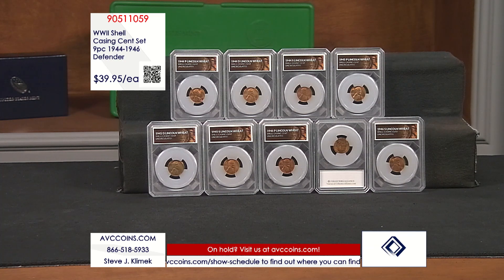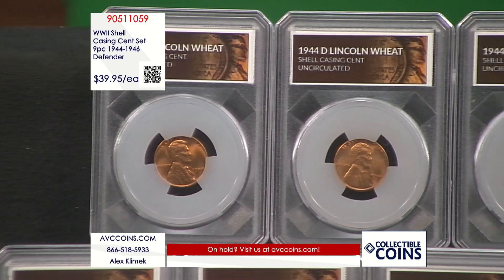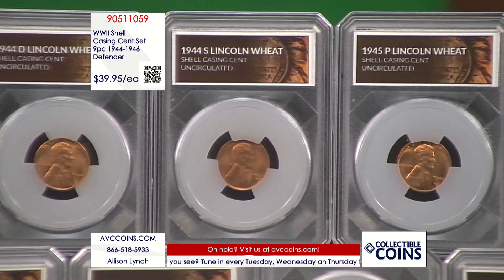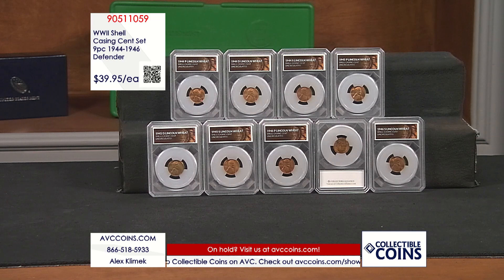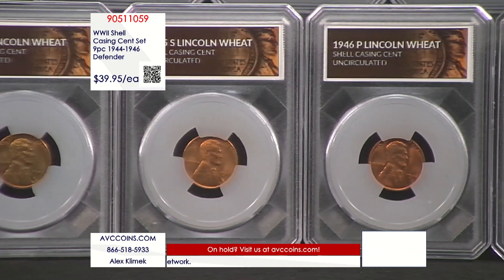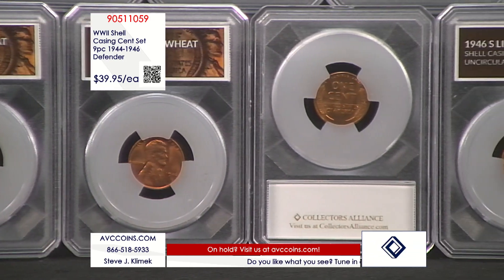This is the complete nine-coin collection of every shell casing cent ever made by the United States Mint, each in the beautiful Defender holder, all for less than the price of a tank of gas. The same nine-coin collection with the competition would cost you upwards of $115 — we are more than $75 less than our nearest competition. They will not last long, so please call in now and grab these living, breathing pieces of World War II history while you still have the chance.